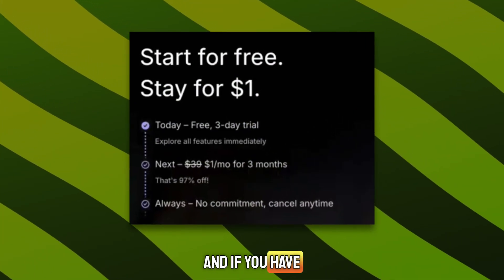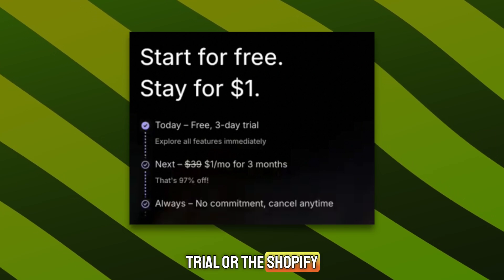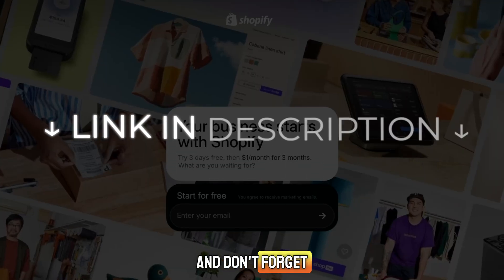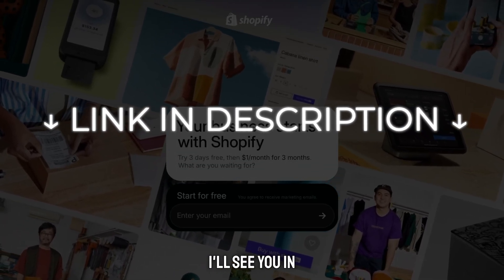Thanks for watching. And if you have any questions about how to get the Shopify free trial or the Shopify $1 three months offer, leave a comment. And don't forget, the link in the description gives you the best deal. I'll see you in the next one.